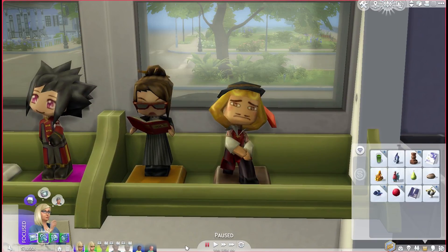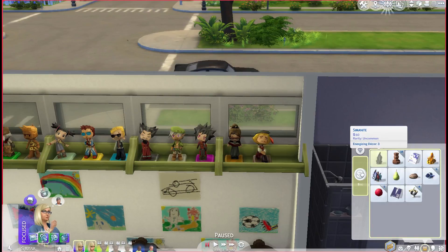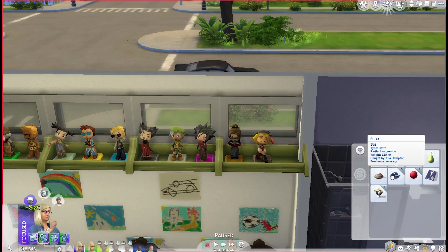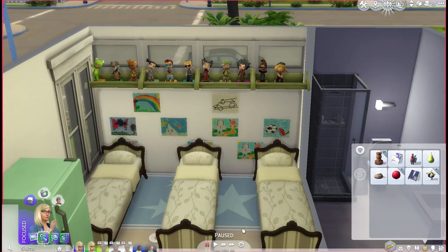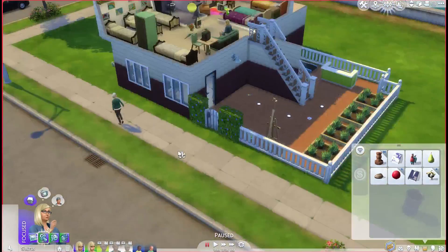We also got some emotion potions which I don't see the point of. We got simonite which I'm going to sell, and we got citrine which is beautiful. We got some better fish too. We have four cowplant berries now - I'll be real, I don't like cowplants, but I'll plant one at some point.